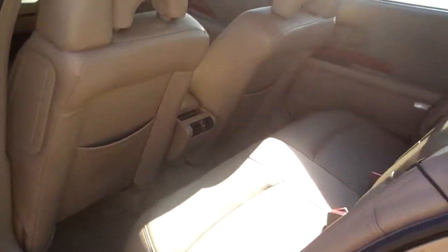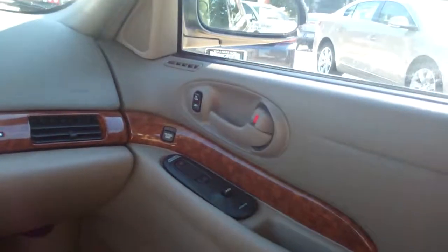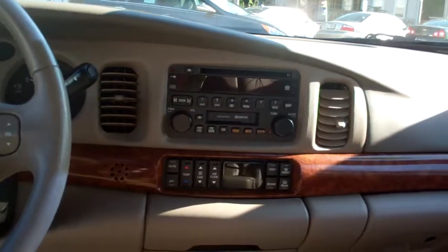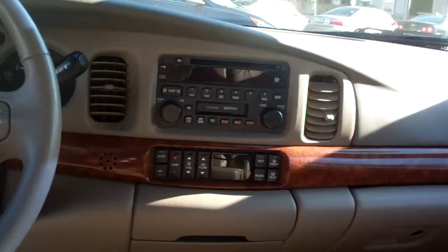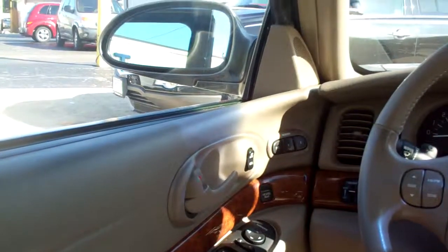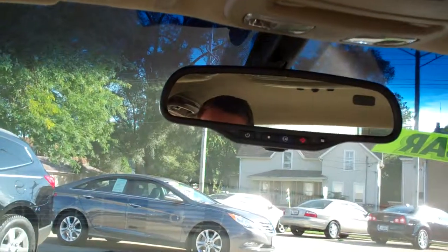Look at how nice that interior is — nice tan leather interior. Power windows, door locks for the passenger, power seat for the passenger. Nice sleek dash line, AM FM CD, dual automatic climate control, heated front seats. This has a split fold-up seat, so you can actually put three people up front if you needed to. You got radio controls and cruise control on the steering wheel, power windows, door locks and mirrors, memory seat, power seat for the driver of course. Nice big analog gauges, OnStar, HomeLink — this car's got a lot of stuff.